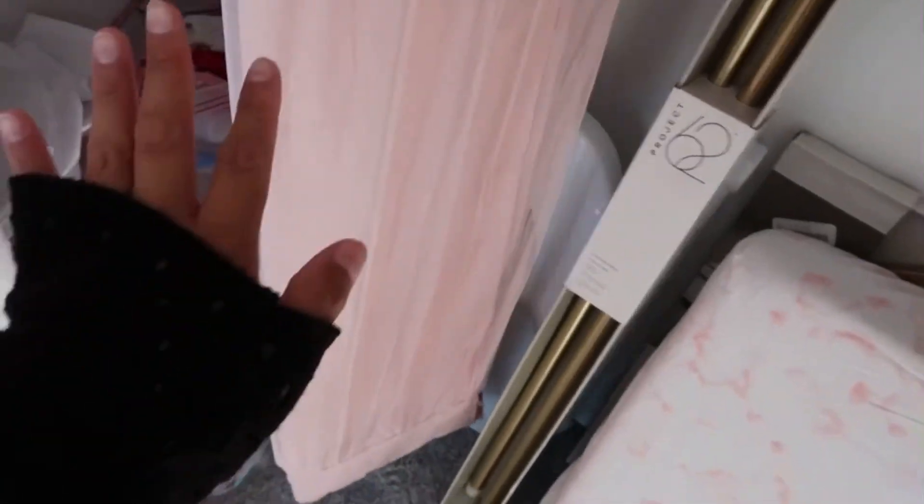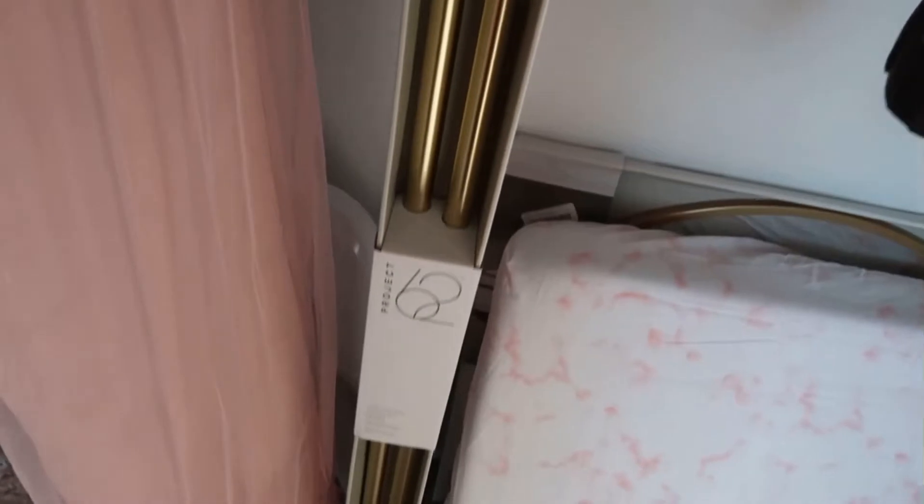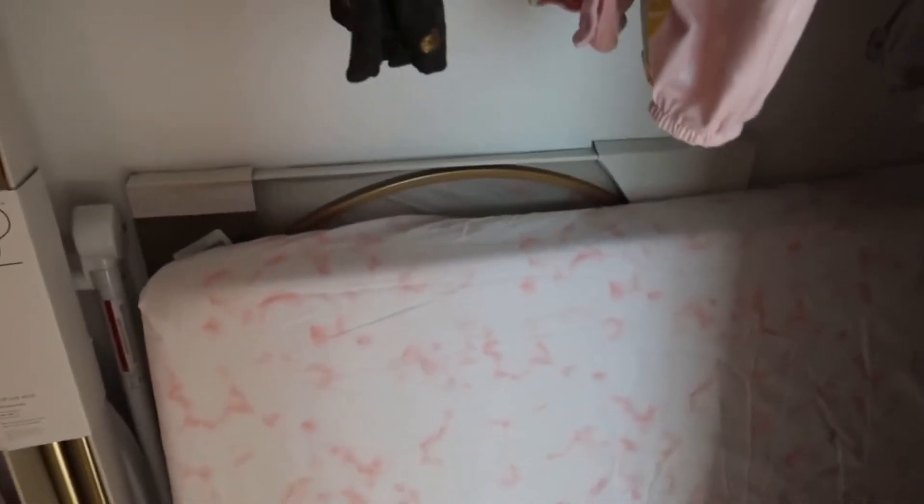We bought these curtains because the old ones actually ended up being very short - they're 84 inches. So this is a 96 inch. We're going to give these a shot but we're not sold on them yet - we're waiting for the curtains and blinds to be put in. This is the curtain rod we chose - it's from Project 62 and it's a beautiful gold. We got her crib sheet - I have to wash this but I don't want to until we literally have the crib installed. I got this from Bye Bye Baby, it's so cute. And then we have her mirror, which is going to go over the dresser.